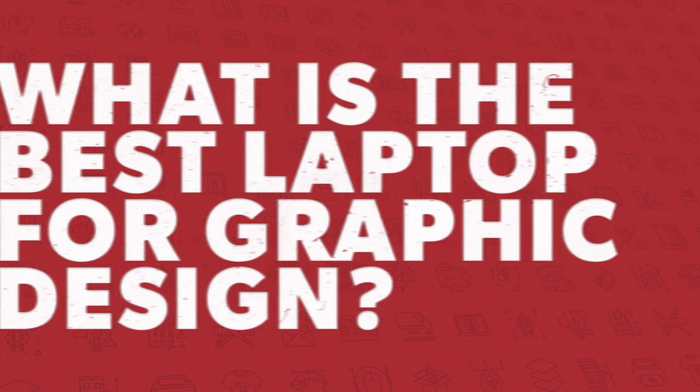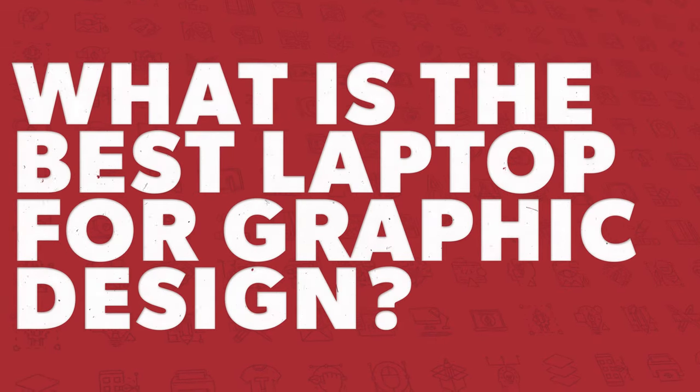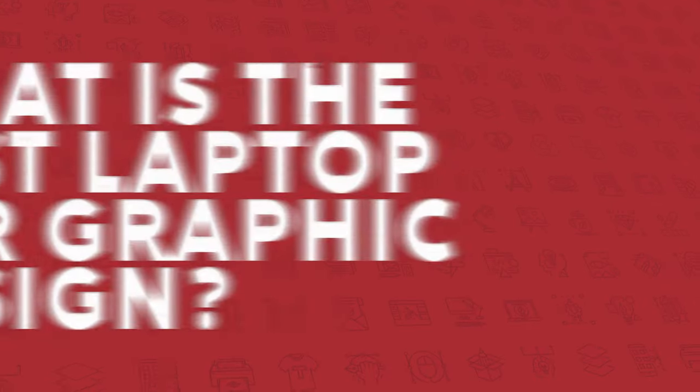I'm just kidding — that's just a joke I wanted to use because it fits what my day's been like. But in all reality, giving you just one choice and one option if you're looking for the best laptop is what this video is about. I'm going to talk about what is the best laptop in 2021, or almost 2022, for graphic design.